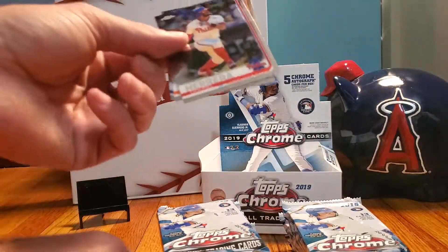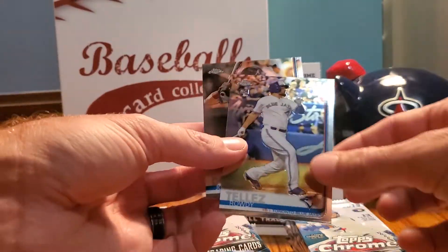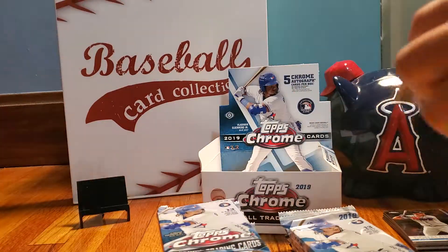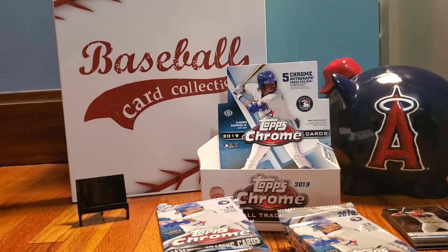Then we've got Abdul Hovera, Edwin Diaz, Rowdy Tellez rookie card, and Josh Donaldson. Two nice hits out of that very first pack. Remember there are five autographs in this box, with lots of rookie autographs.